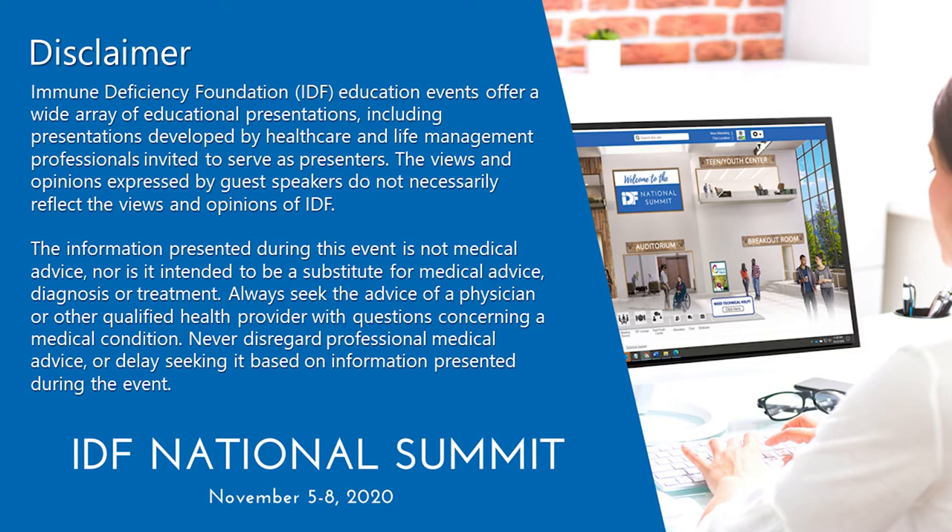Also, remember that where you are on your journey of living with primary immunodeficiency may differ from that of others in the community. The severity of primary immunodeficiency can vary, and we ask that you are supportive and respectful of one another as fellow members of the IDF community. Questions will be answered at the end of the presenter's talk. Please submit your questions in the question box located at the bottom of your screen. The presenter will answer as many questions as possible during that time.